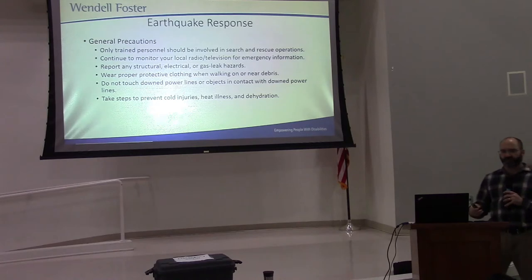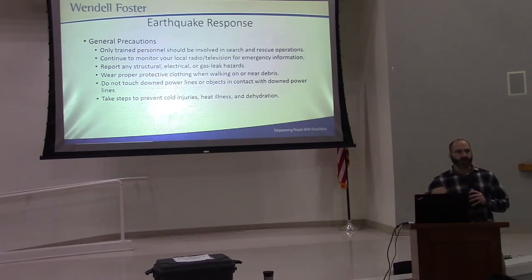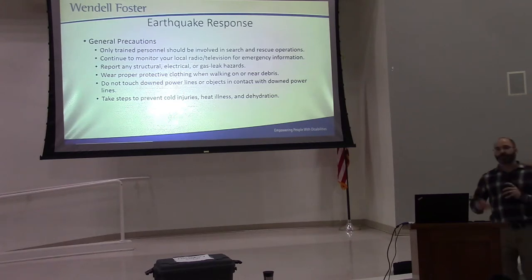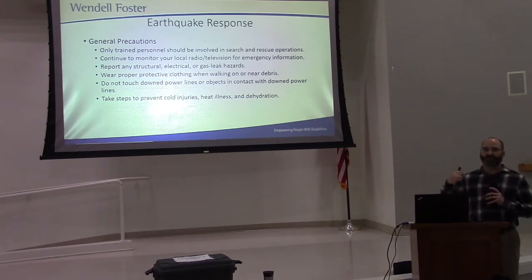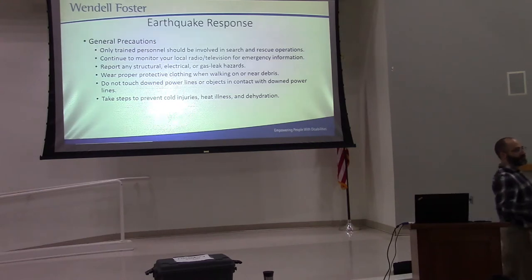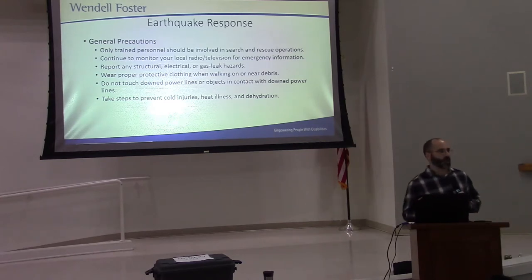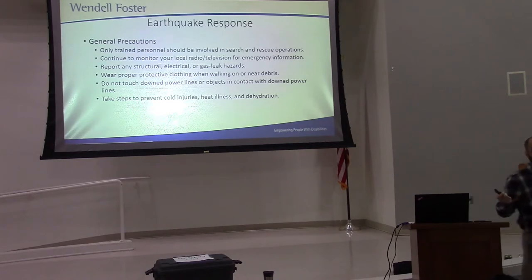We'll determine whether or not we need to evacuate. The weather radios are a great source of information in any disaster. These are checked once a week and positioned for the best reception possible. All you need to do is hit the weather button and it will automatically change to that channel — the channel that emergency information is put out on in the event of a disaster.